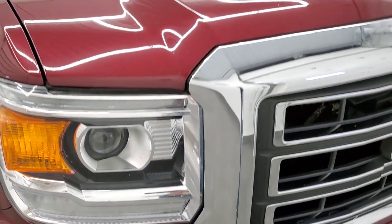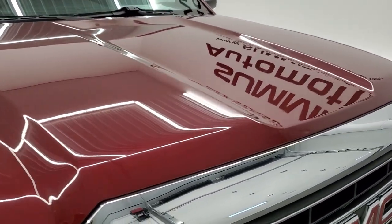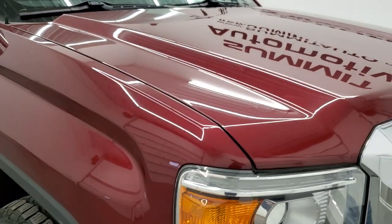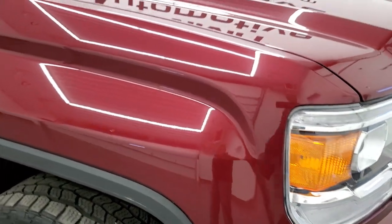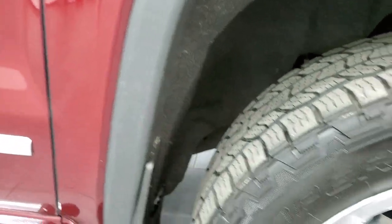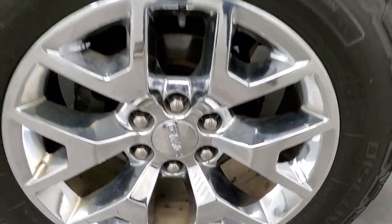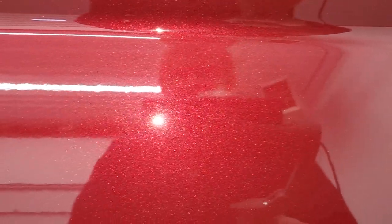Headlight lenses are nice and clear and the hood is in really nice condition as well. Passenger side front fender looks really good. Paint is very shiny and reflective. The passenger side rim has no major scuffs or scrapes. I always like showing the metallic finish to the paint — it's got a lot of metal flake in it. Really a cool color, Sonoma Red Metallic.